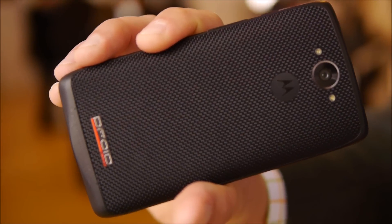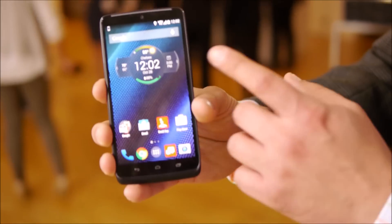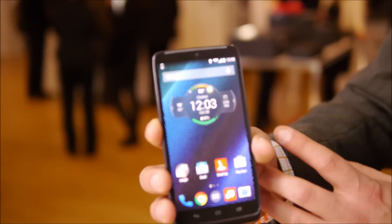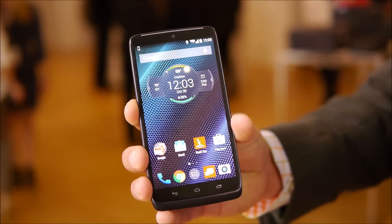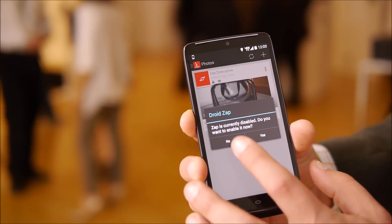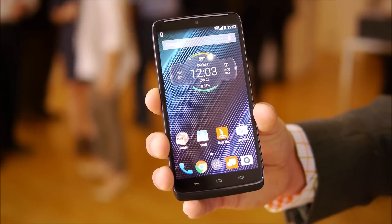This comes with great Verizon exclusive features such as the command center that basically gives you the time, location, weather, and your next meeting event. It also includes features such as Droid Zap that allows you to share pictures instantly with friends, and you can even zap to a TV if you'd like.